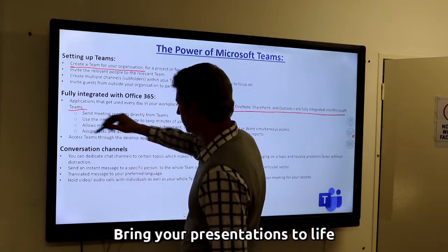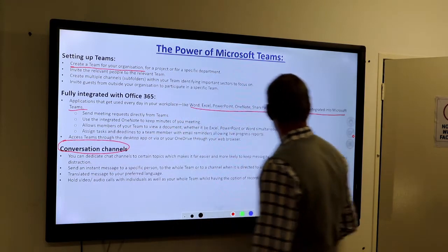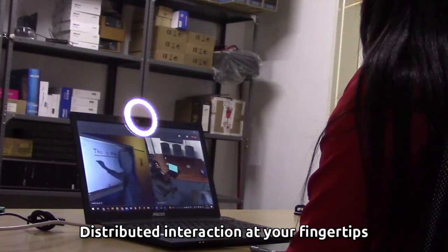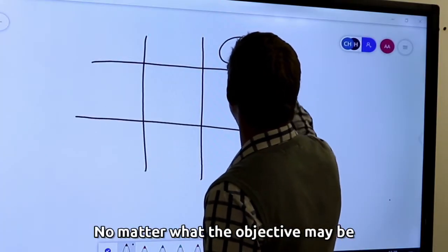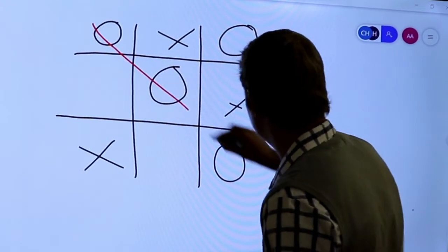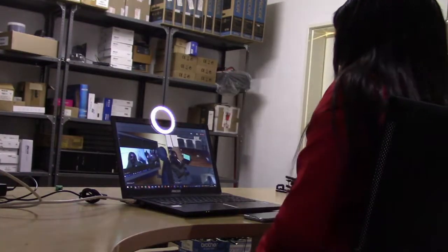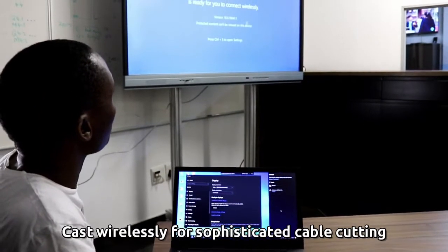Bring your presentations to life and have your colleagues or students add to your presentation in real time. Wirelessly cast your smart device or laptop within seconds.